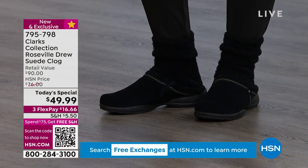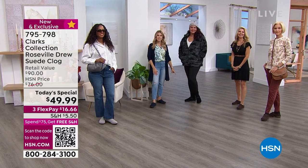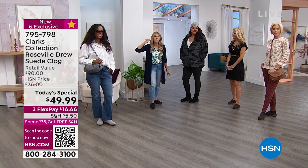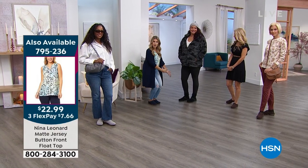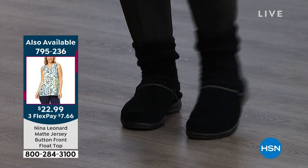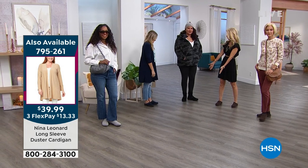Annette is wearing them with socks — raise your hand at home if you live in a climate where it gets really cold. Permission to wear your Clarks clogs with socks! My daughters wear shorts, socks, and these shoes — that's what they wear in Florida.